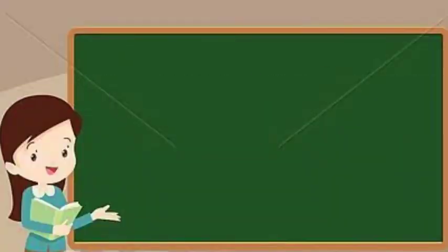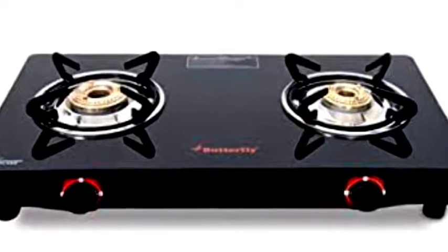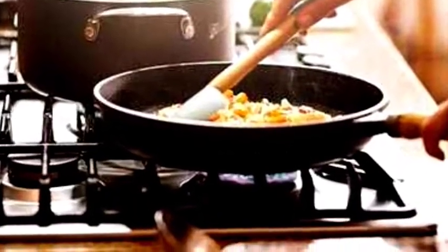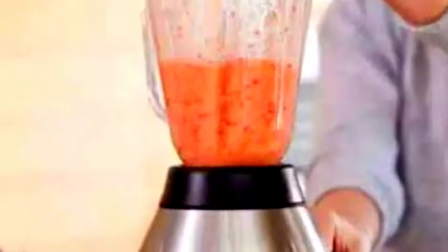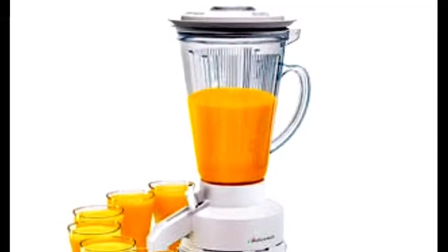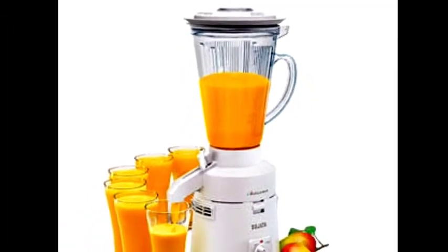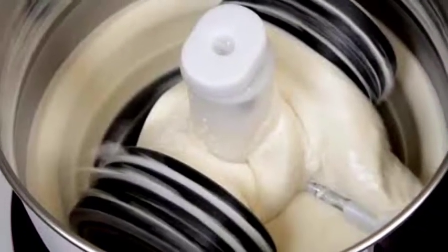Now let us learn about some common home appliances and their uses. First, the gas stove — it cooks faster by controlling heat. Next, the mixer — it is used to grind spices, make chutney, and prepare juice. Next, the grinder — it helps to grind food grains to produce batter.